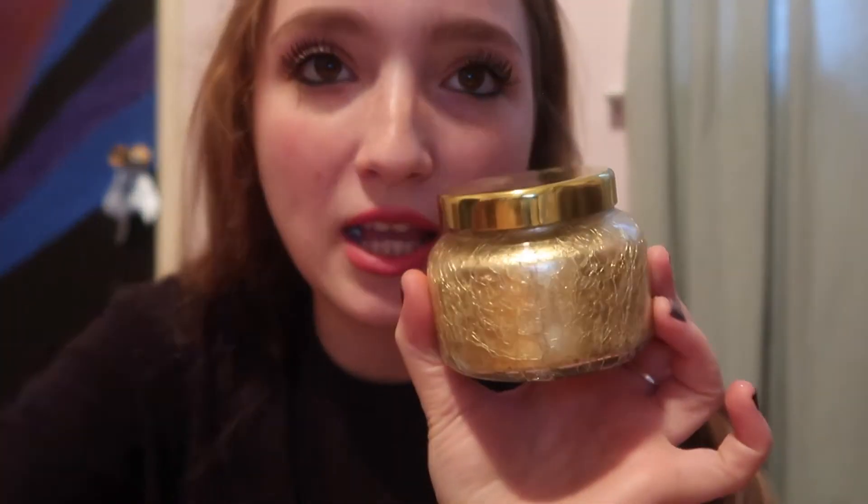My friend Charlotte got me a bunch of stuff from Anthropologie. She got me these clippies — they're like really big fashion-forward clips. She also got me this beautiful candle. I'm just gonna leave it on my dresser all year long — it smells like the most divine apple cider you've ever smelled.